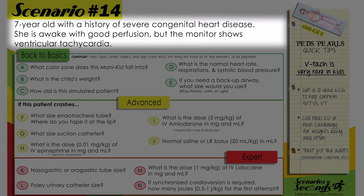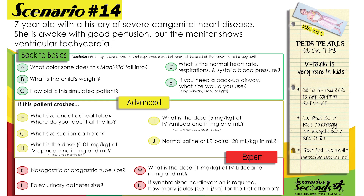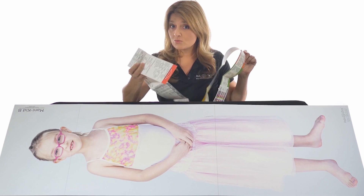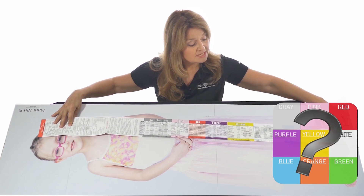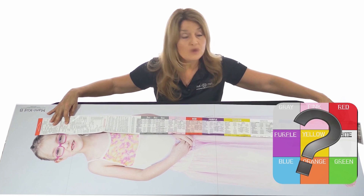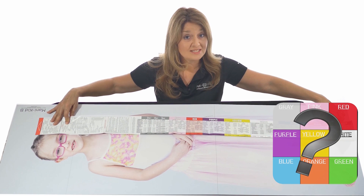Seven-year-old with a history of severe congenital heart disease — she is awake with good perfusion, but the monitor shows ventricular tachycardia. Go ahead and get started. Grab your cheat sheets. Remember, whether you're using a Broselow tape or hand — heavy red goes to the head, measure to the heel — and you can see clearly this child falls into the zone.